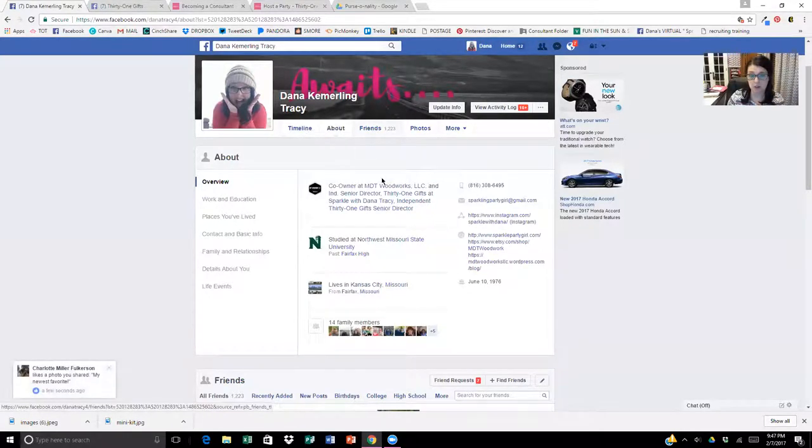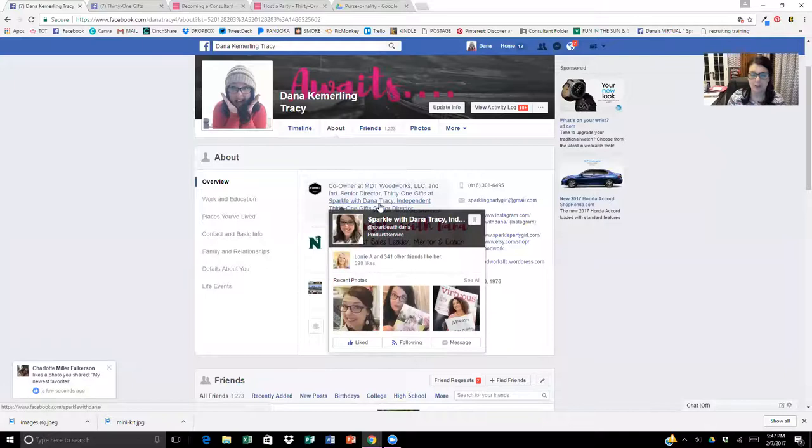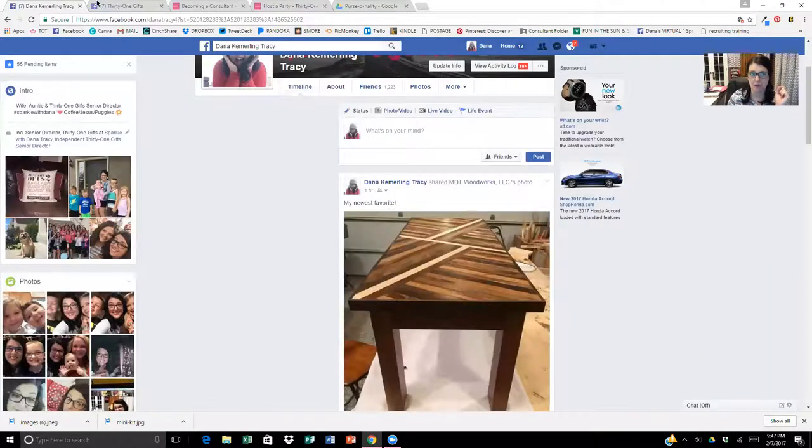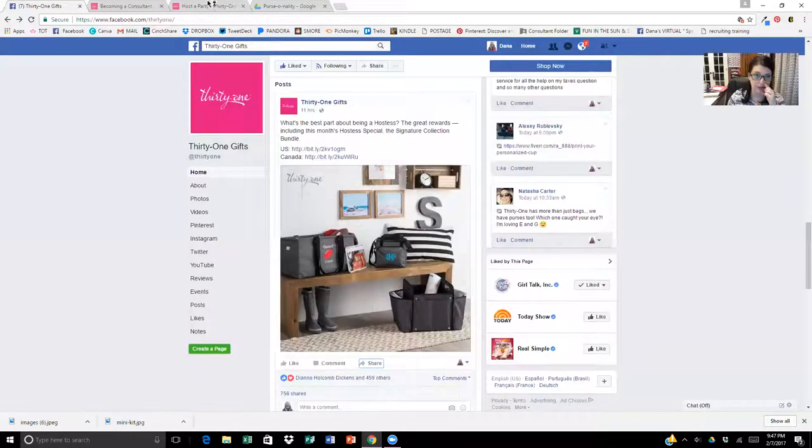Since we're on Facebook, let me share this — it's important because people are watching you. Put that you're with 31 Gifts in your profile. The other thing I'm going to encourage you to do is put your website up there so they know how to shop with you. You want people to be able to click on your website and directly go to your page to shop.